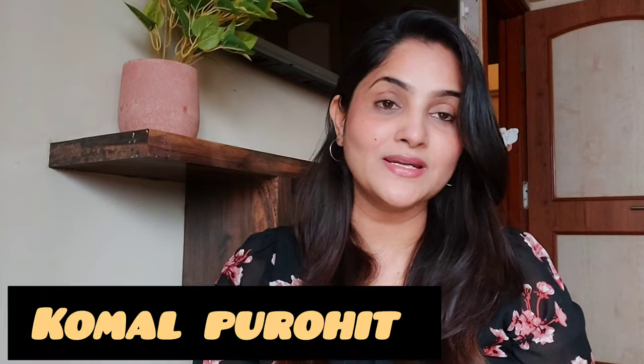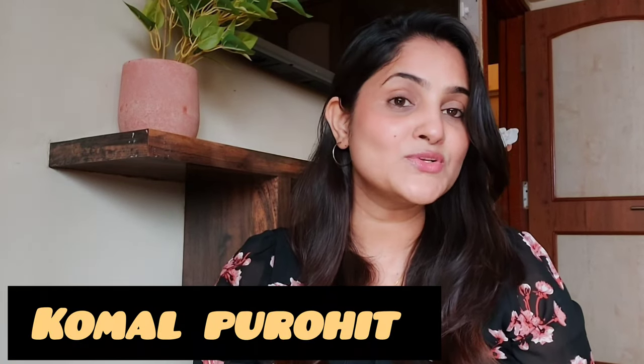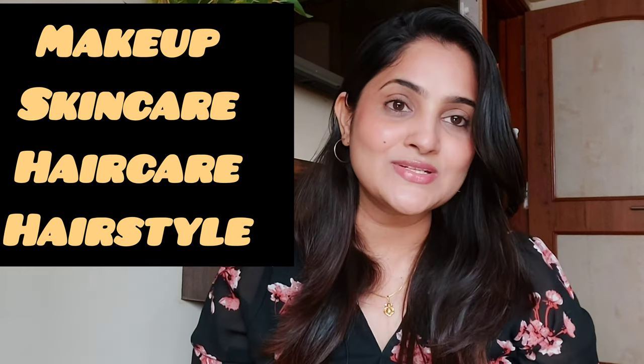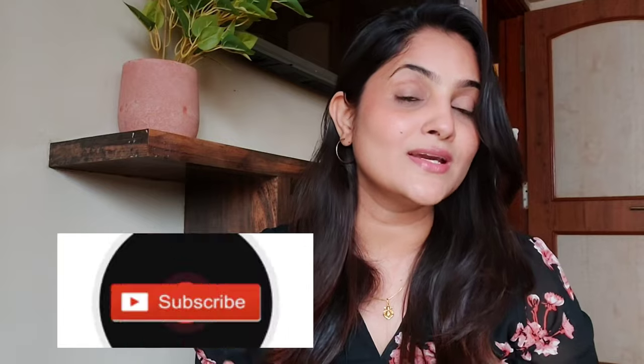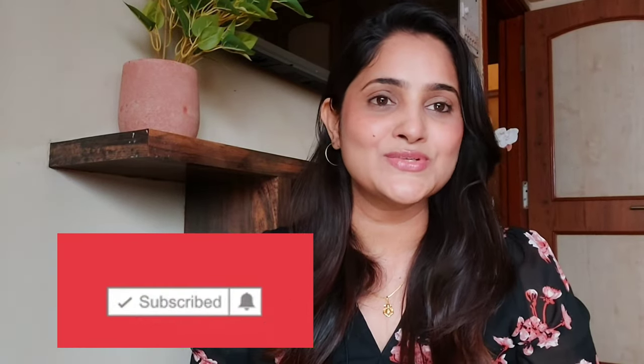Hello guys, welcome back to my channel Bling with Komal. If you are new here, my name is Komal Purohit. I make videos on makeup, skincare, hair care, makeup hacks, hairstyles, and many more. If you are interested in all these topics, please take a moment and subscribe to my channel and click on the bell icon so you get notifications whenever I upload a new video.